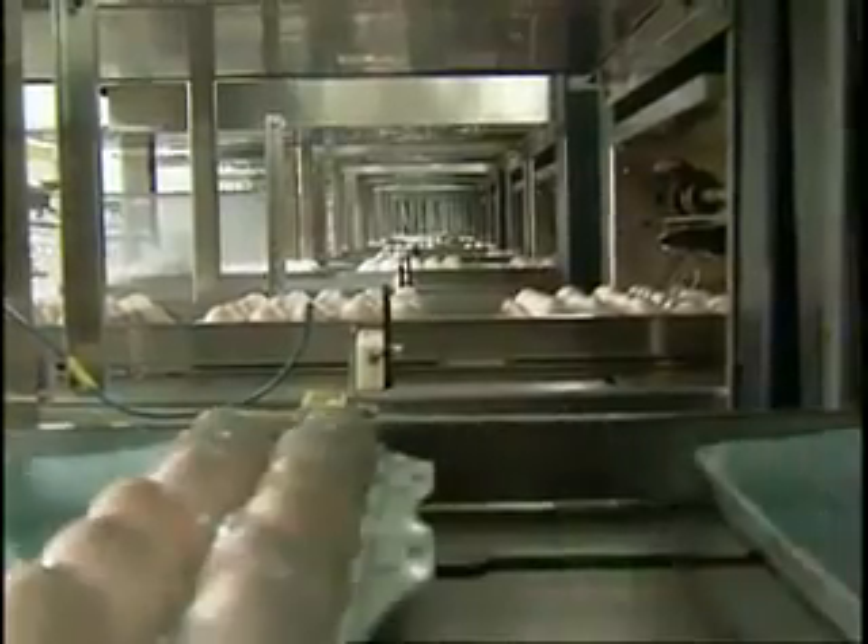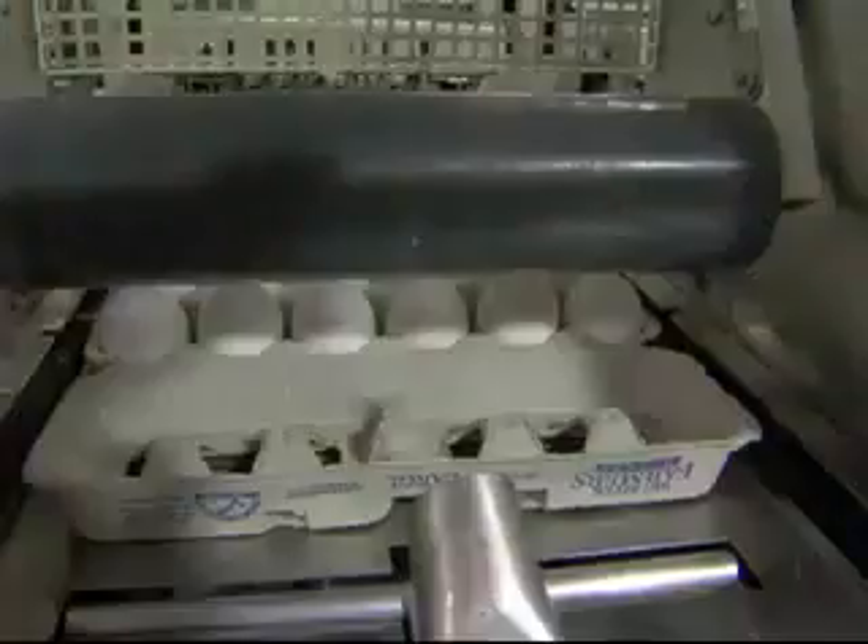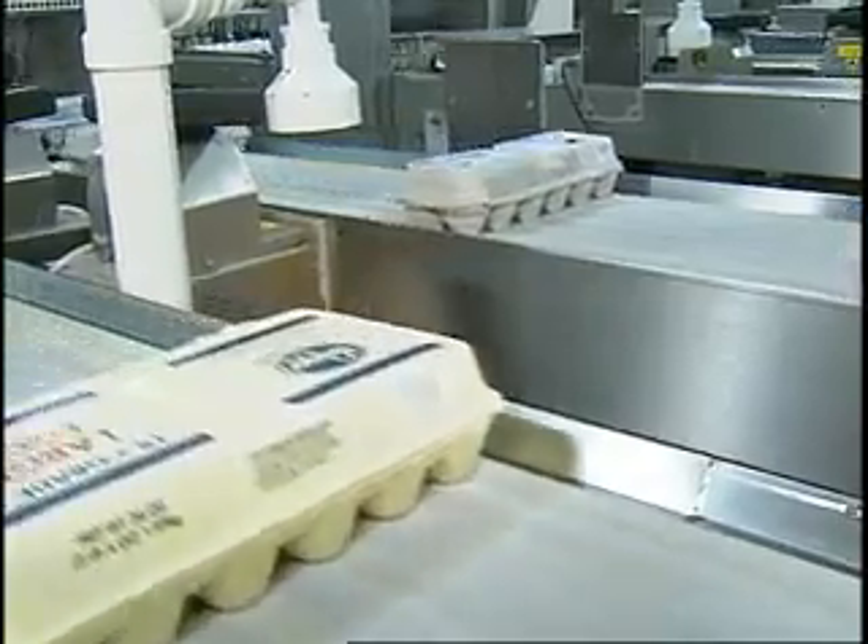Big farms like this one fill orders for several different grocery outlets, so they'll run different cartons depending on their orders. Some stores specify fiber cartons, while others might use foam.